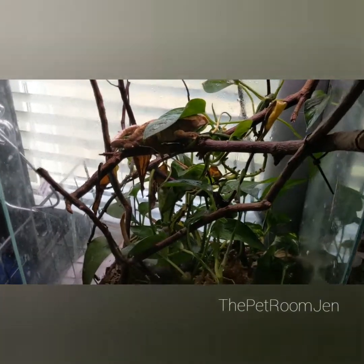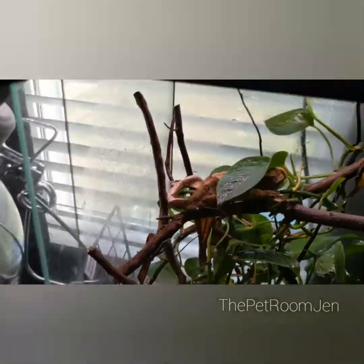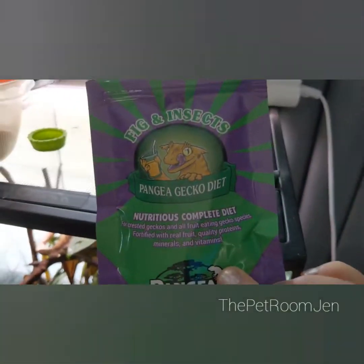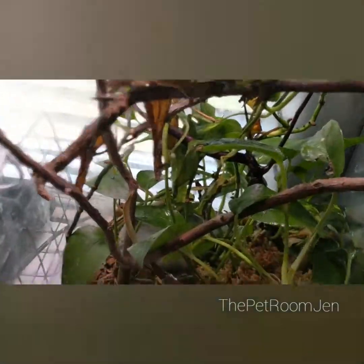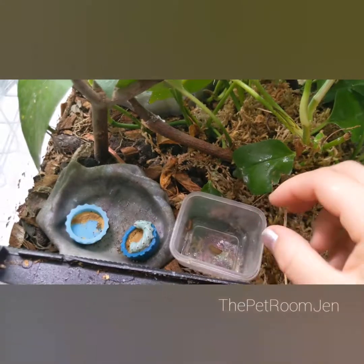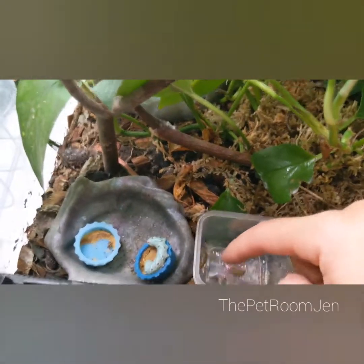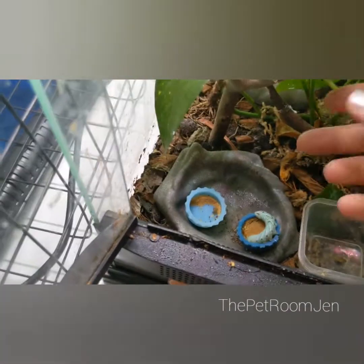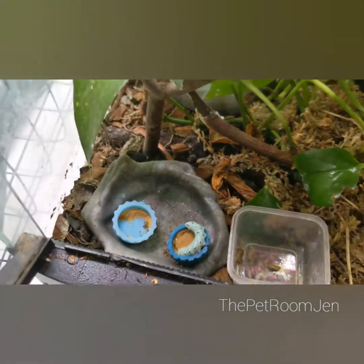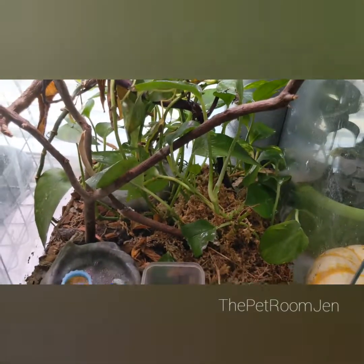Here we have Crash — he is a crested gecko. His food mainly consists of Pangaea complete gecko diet. I also feed him some insects. Right now these are left over from last night, so he has a couple of phoenix worms and also a hornworm that he hasn't been interested in. It's been living in there for a couple days, so I'll wait until it's big enough and feed it to my bearded dragon.